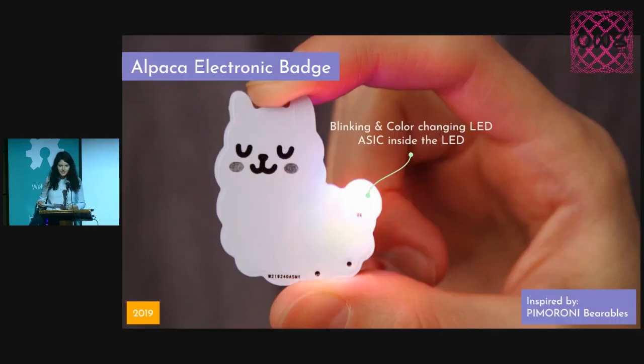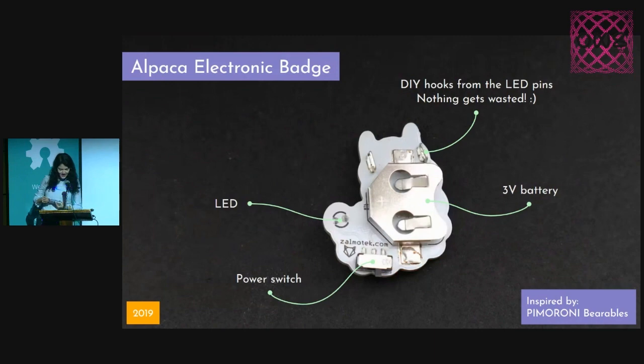This is the first project I've ever built. It's a cute alpaca with a rainbow color-changing tail. It just has an LED and cycles through many colors. And my favorite part of building it is that nothing really gets wasted, because I use the leftover pins from the LED to make some sewing hooks, so you can attach it onto clothes and wear it.